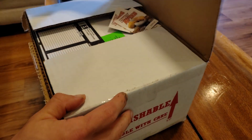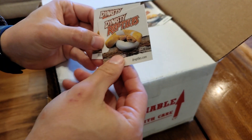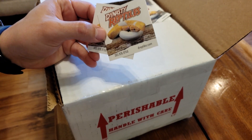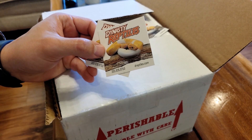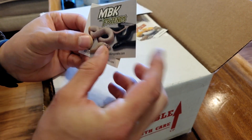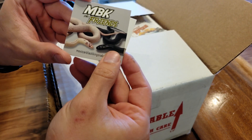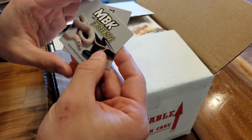All right guys, today I'm doing an unboxing. I got two snakes that came in today from Dynasty Reptiles. If you haven't looked at their stuff, go check them out - they have such a huge variety of ball pythons, and they also have rat snakes and king snakes as well.